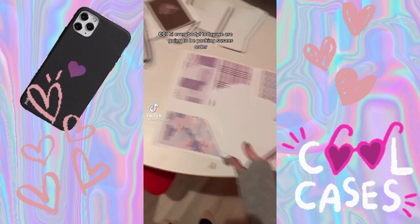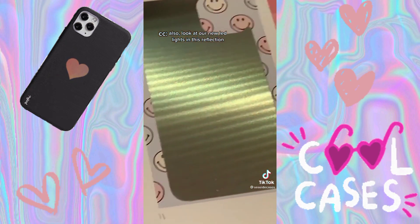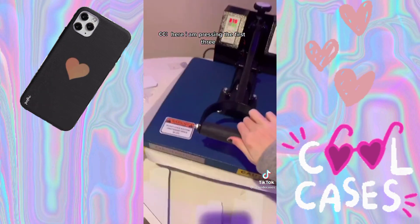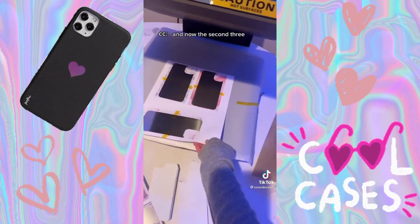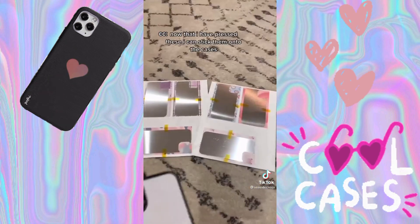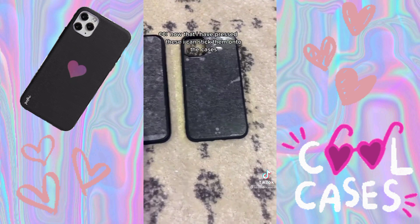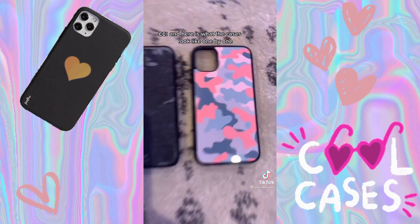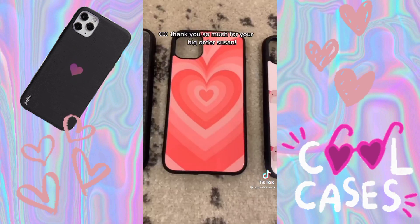Today we're going to be packing Susan's order. Susan ordered six cases. Also, look at our new LED lights in this reflection. Here I am pressing the first three, and now the second three. Now that I've pressed these, I can stick them onto the cases. Here is what the cases look like one by one. Thank you so much for your big order, Susan.